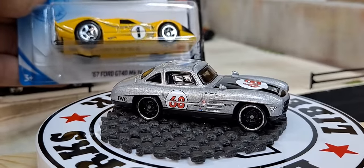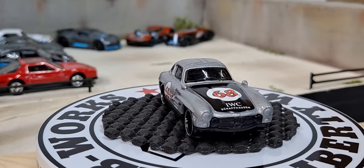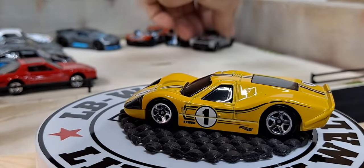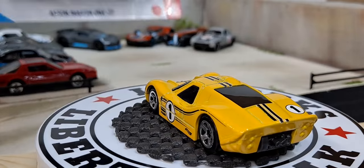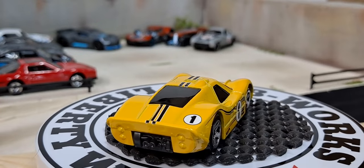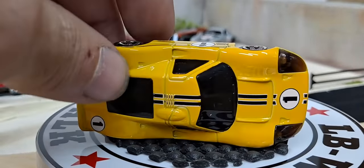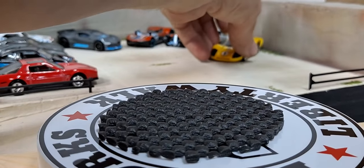Next we got the 67 Ford GT40 MK in yellow — of course this is a new one which I did not have. This is a second color release of it. Next one is an Aston Martin 177 in yellow from Hot Wheels. I'll definitely collect this casting — it's a new casting from Hot Wheels, I think it's the second or third release, maybe only the second.